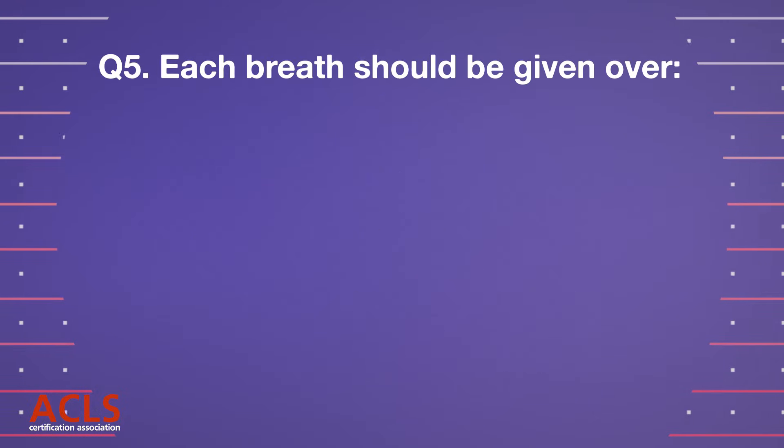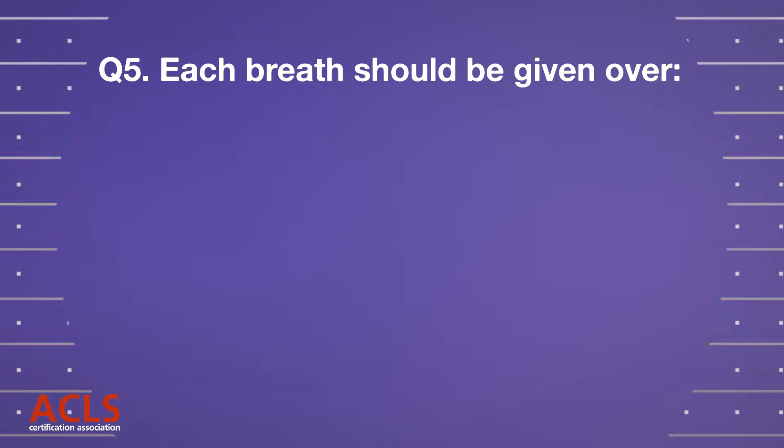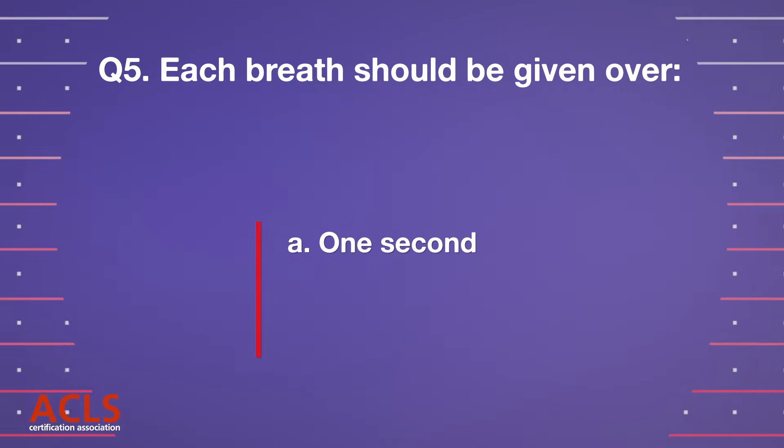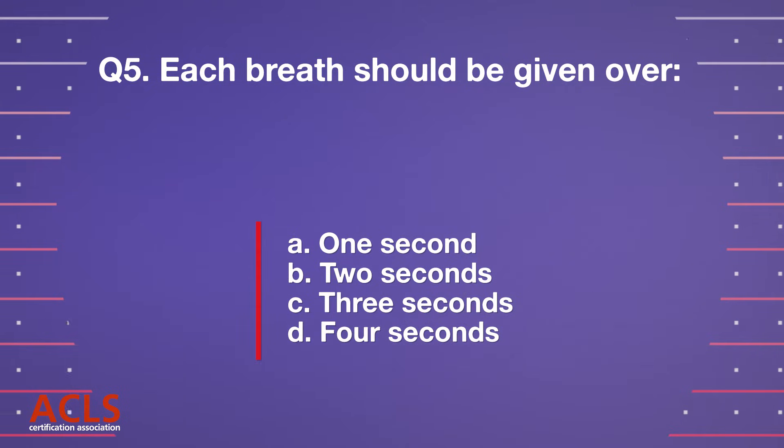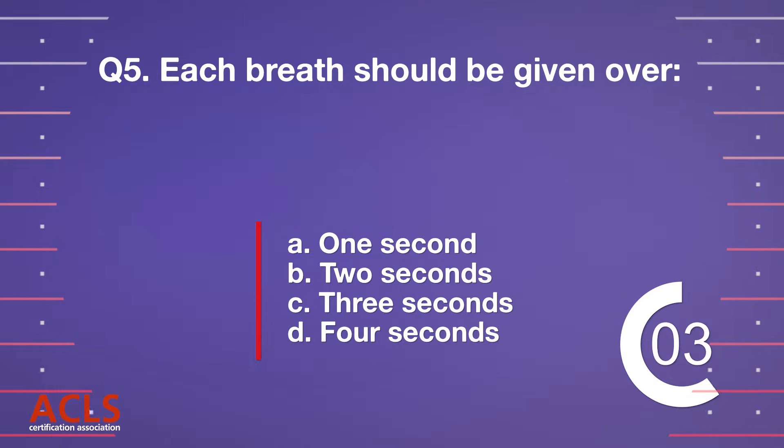Question 5. Each breath should be given over: A. One second. B. Two seconds. C. Three seconds. D. Four seconds. Correct answer: A. One second.